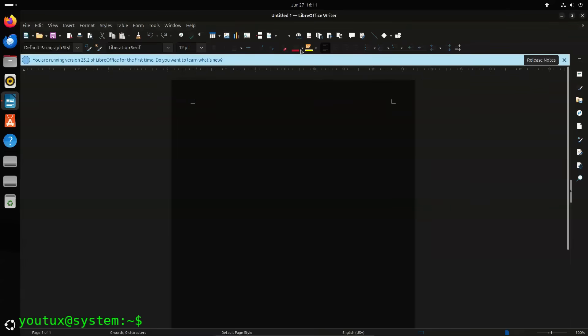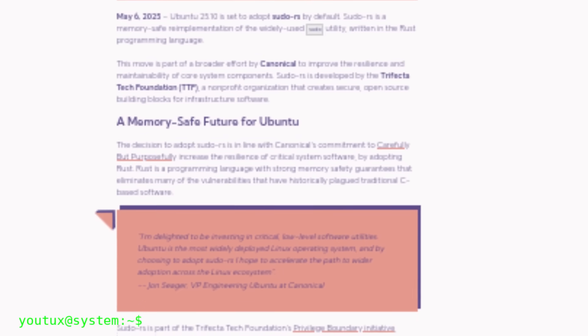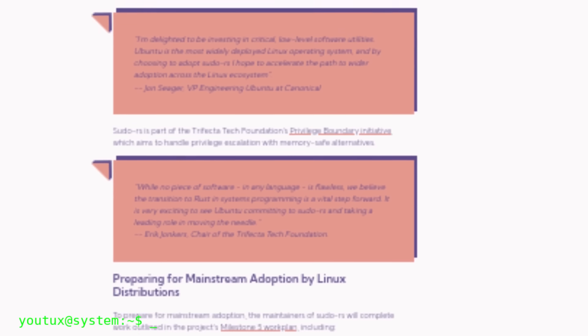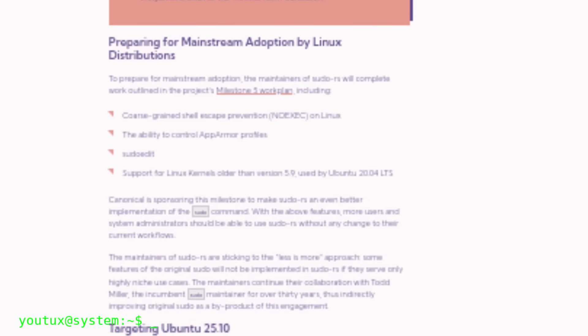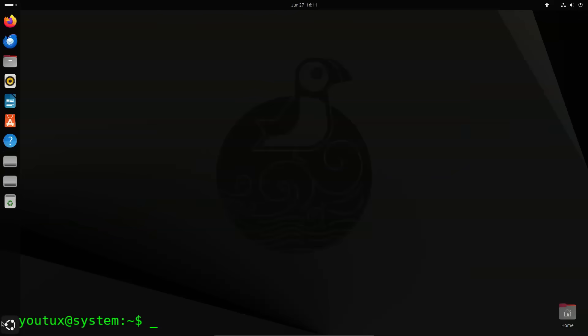Another notable choice is replacing sudo with a Rust-based version and the introduction of Rust libraries by default. The rust8-double-lib package is described as part of the Hardware API project, owned and developed by the Canonical Hardware Certification Team.